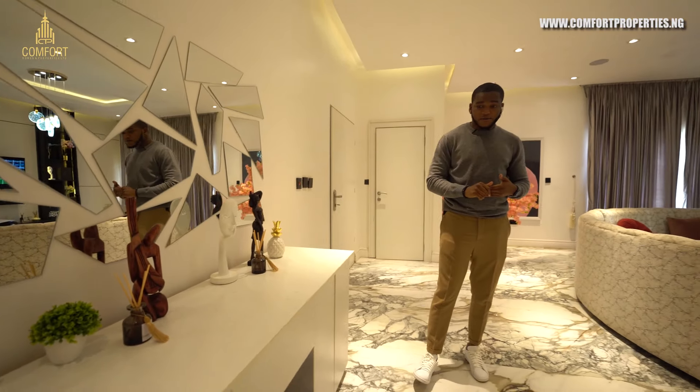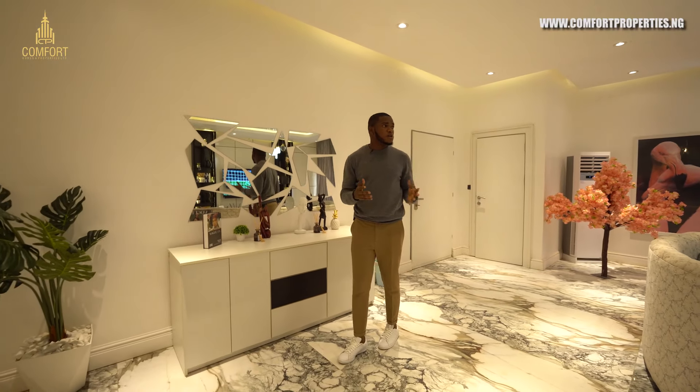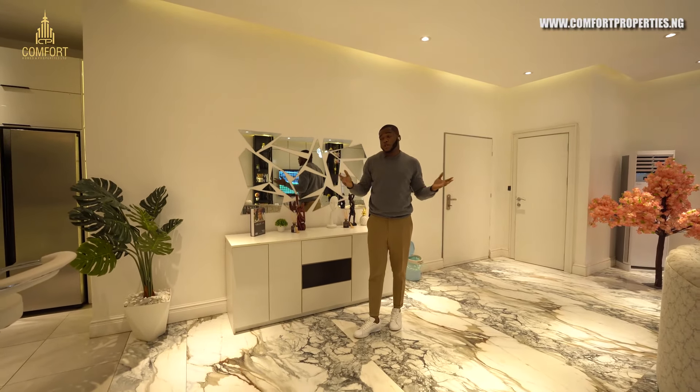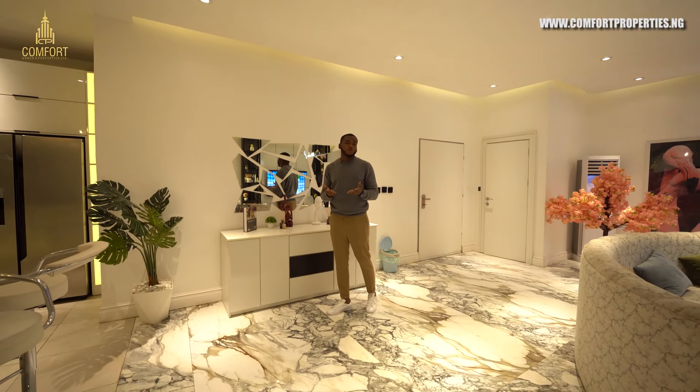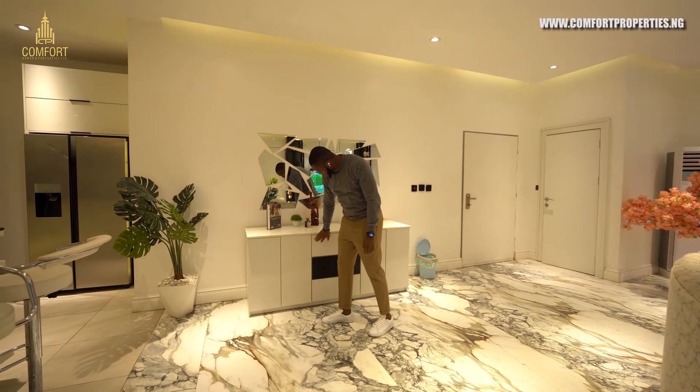It's really nice. Of recent, Abuja has been one of the best places where people can get good return on investment on their properties. So if you're not in the country, you just put your property on Airbnb and you'll be making good money out of it.